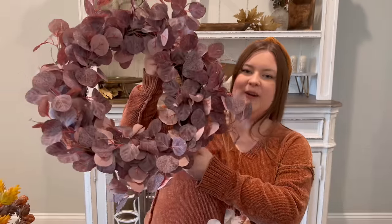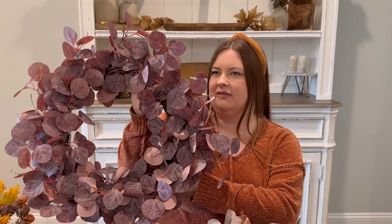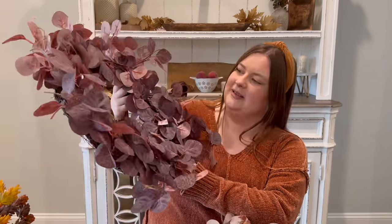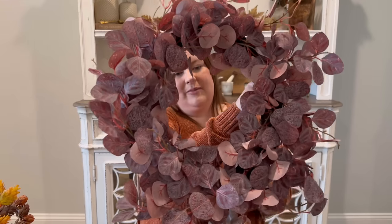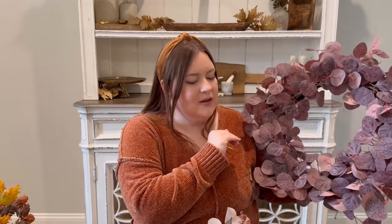Next I have this wreath — one of my favorite things ever. I think this is my third year using it. I got it on clearance at Kirkland's and it's like purple eucalyptus. I have the little matching mini wreaths too. I'll probably keep this forever because I love it — even if I don't use it above the cabinets like I normally do, I can use it on the front door. It goes with my early fall color scheme too.